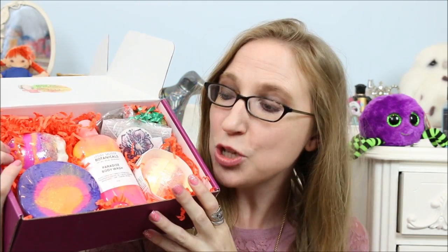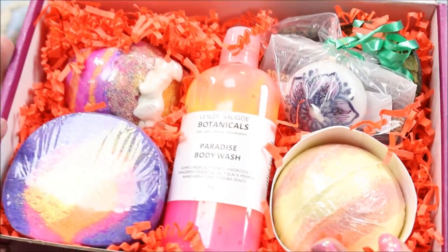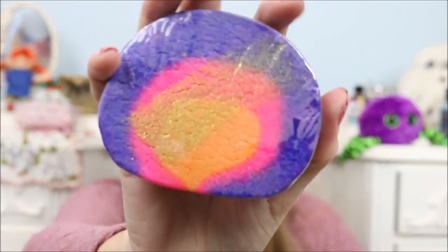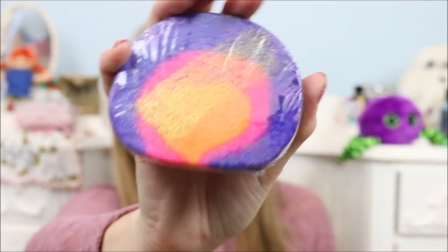These are like super brightly colored products — just take a look at how pretty everything looks. I'm so excited for this one, I love these colors! I'm going to pull out this first, which looks like a bubble bar. This is called the Mandala Bubble Bath Bar, let me get my card so we can talk about it a little bit more.